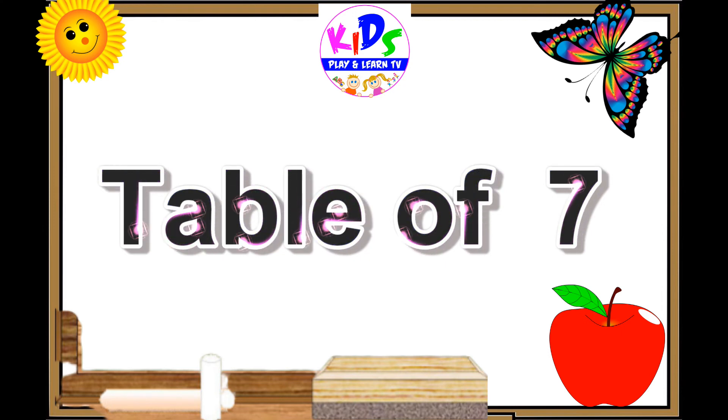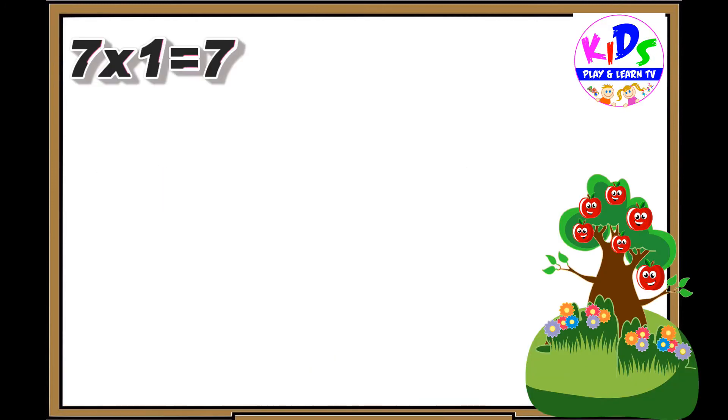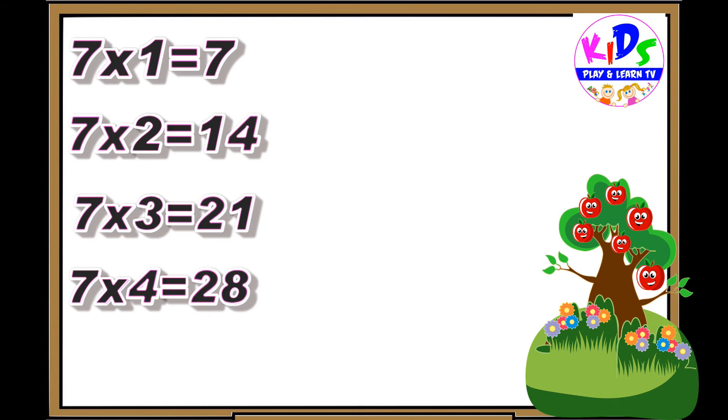Hey kids, let's repeat. 7 ones are 7. 7 twos are 14. 7 threes are 21. 7 fours are 28. 7 fives are 35.